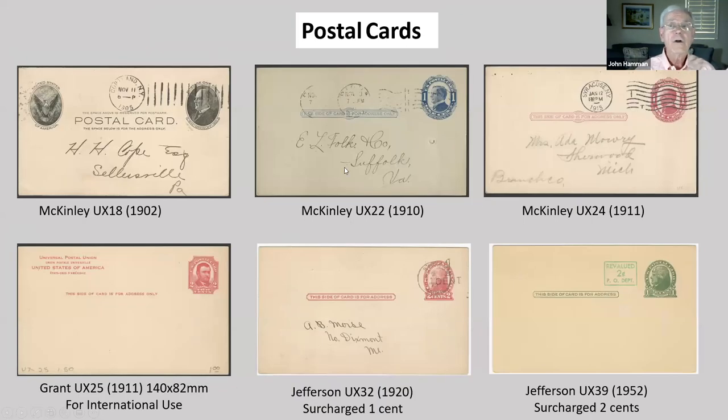Here are some more postal cards. The top row is all McKinley — the one on the left is a memorial postcard. The Grant in the lower left is used for international postcards marked Universal Postal Union. The two Jeffersons on the right are both surcharged — one cent and the other two cent — though it's a little hard to see on the red one because there's a cancel on it too.